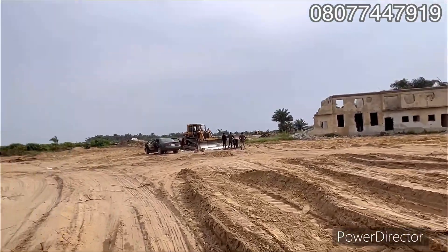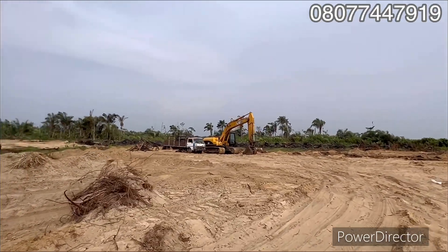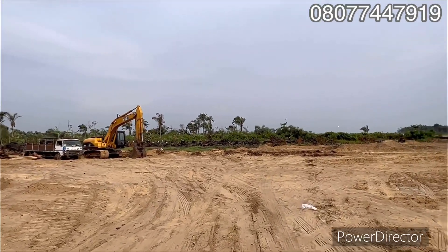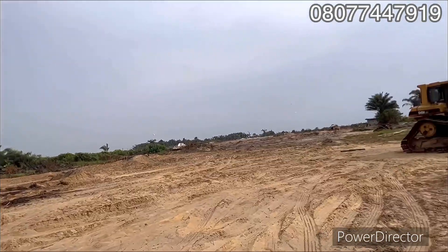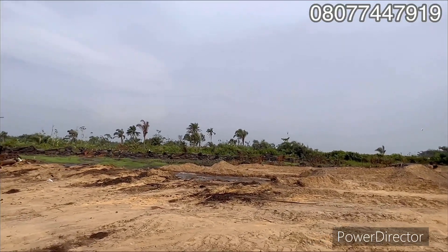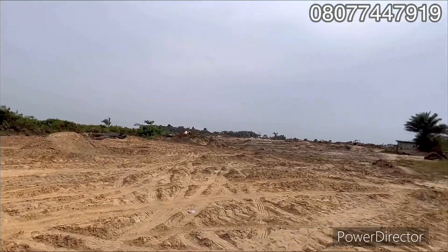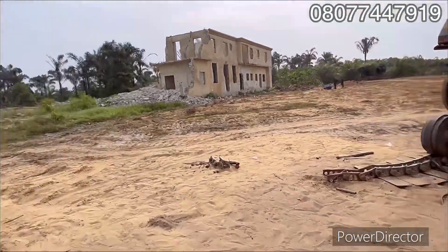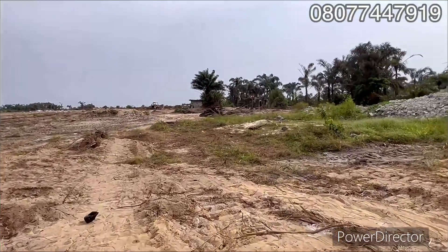Why not secure now while it's still affordable? This land goes all the way down. You can see the land proper for yourself — you know what you are buying. You can see the machinery they're using working here. So what are you waiting for? Invest and see your money making more money for you.